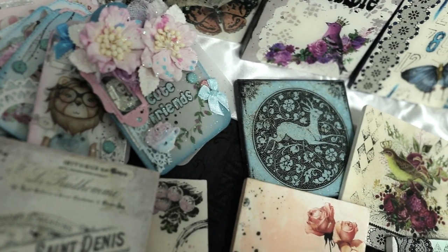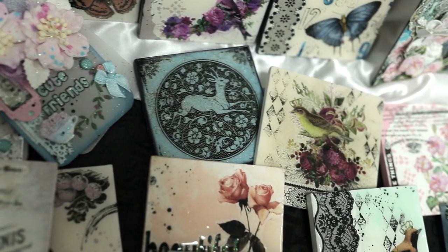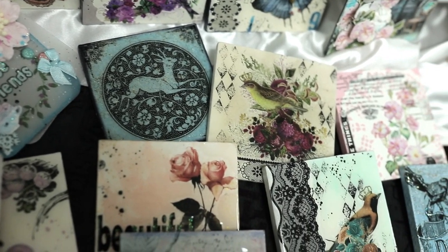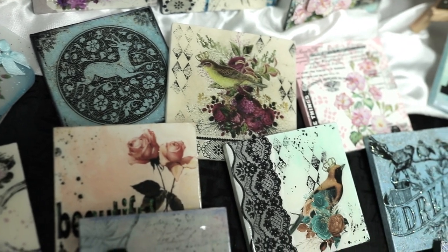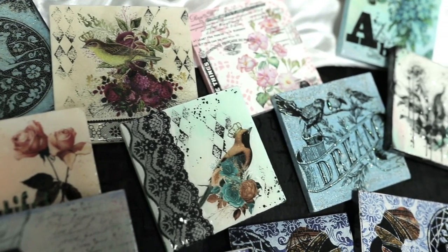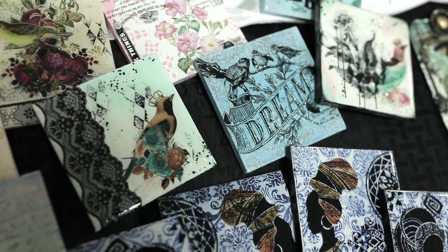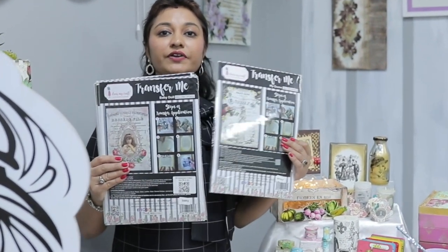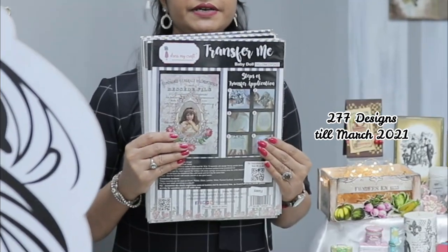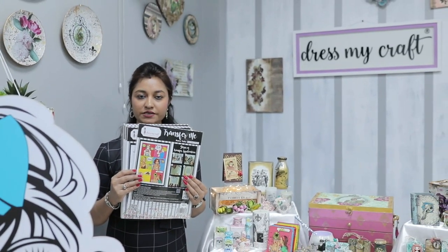I would start with one of our most amazing products called Transfer Me Sheets. We have got Transfer Me Sheets for you where we will be taking you through a world of different crafting where you don't have to be perfect in anything. We have got almost 277 designs available in the Transfer Me Sheets.